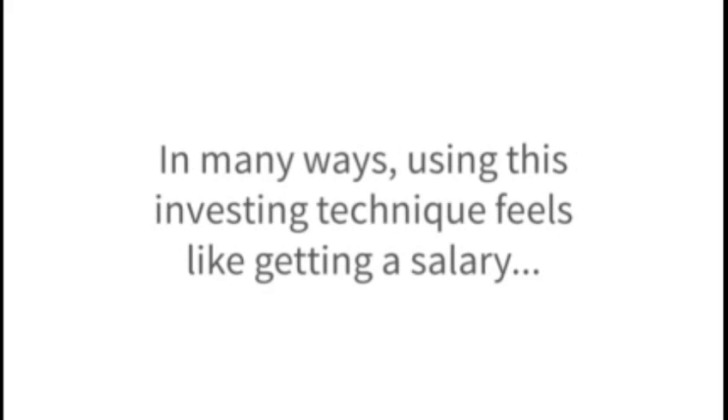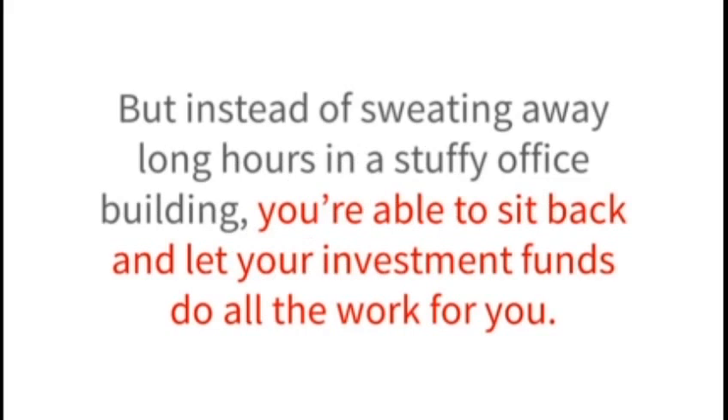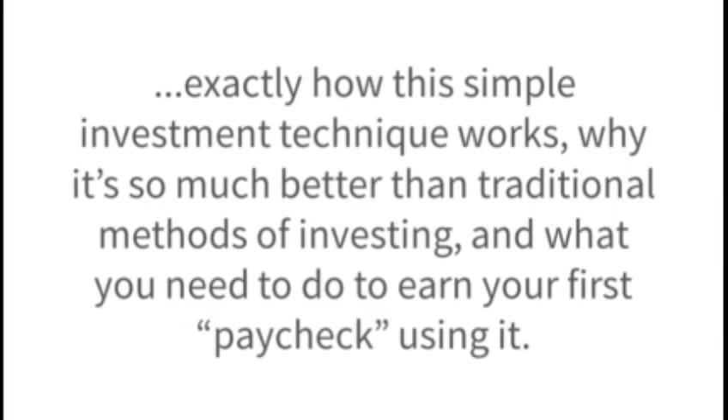How you spend your additional income is all up to you, once you learn how easy it really is. In many ways, using this investing technique feels like getting a salary. But instead of sweating away long hours in a stuffy office building, you're able to sit back and let your investment funds do all the work for you. I'll explain exactly how this simple investment technique works, why it's so much better than traditional methods of investing, and what you need to do to earn your first paycheck using it.